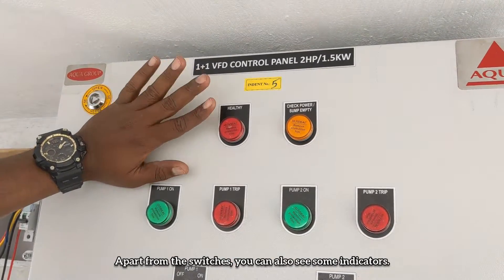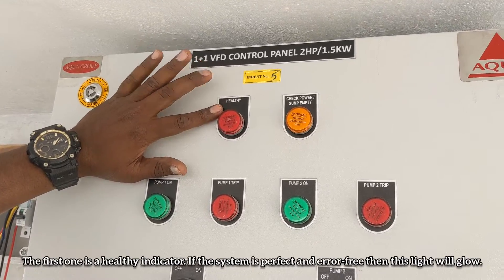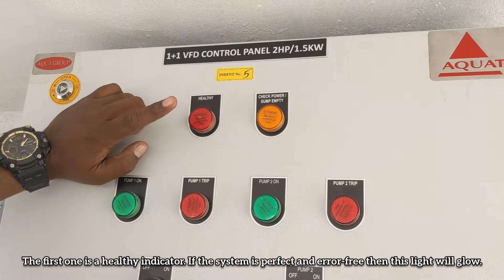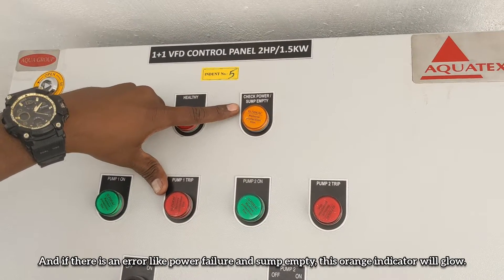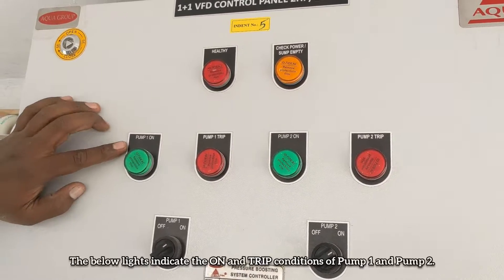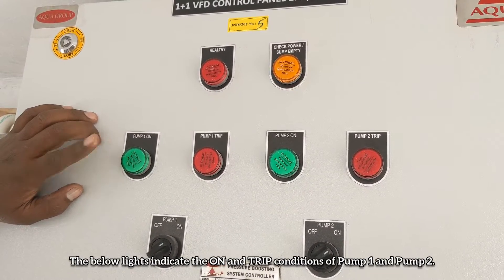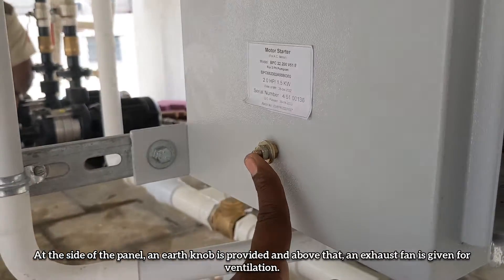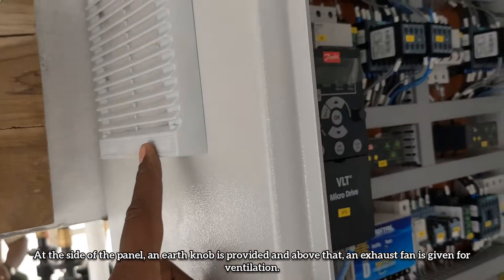Apart from the switches, you can also see some indicators. The first is the healthy indicator — if the system is perfect and error-free, this light will glow. If there is an error like power failure or sump empty, an orange indicator will glow. The lights below indicate the on and trip conditions of Pump 1 and Pump 2. At the side of the panel, an earth knob is given, and above that, an exhaust fan is provided for ventilation.